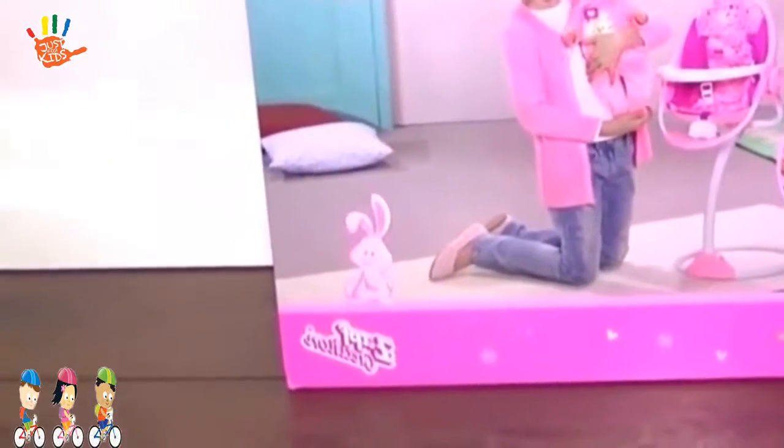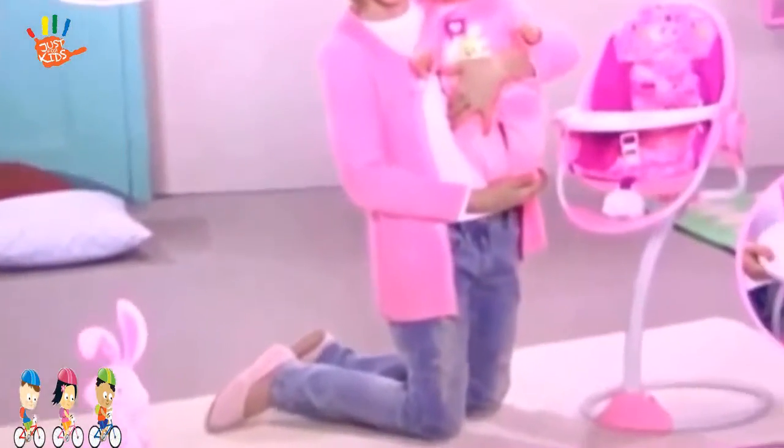Hello everybody, are you ready for play toys? Today we have a new feeding chair for babies by Zapps Creations. Can't wait to open it and feed our dollies.